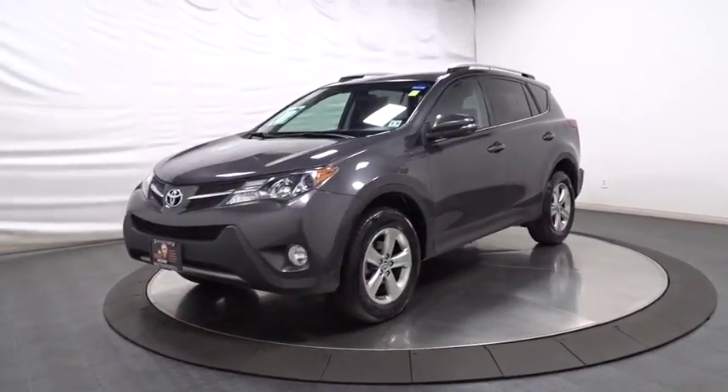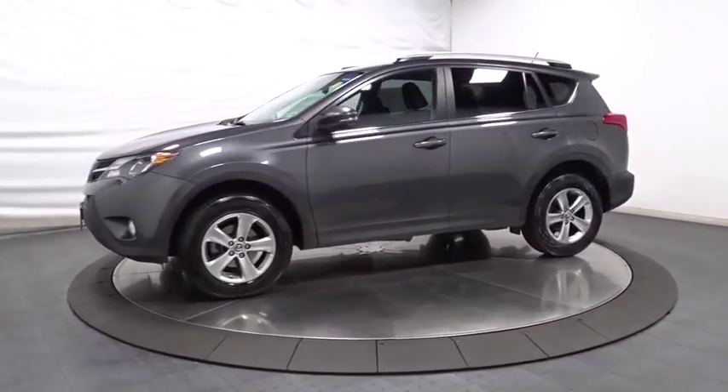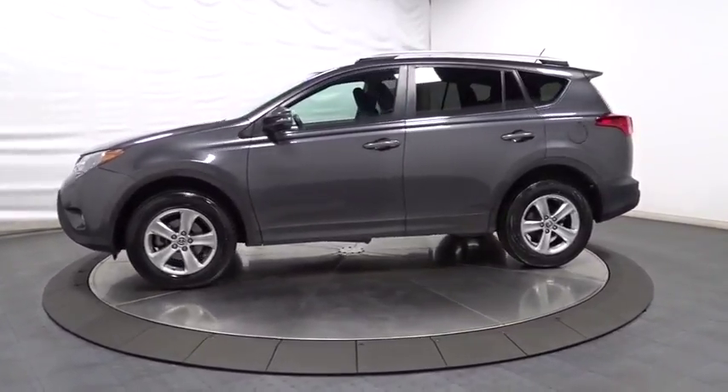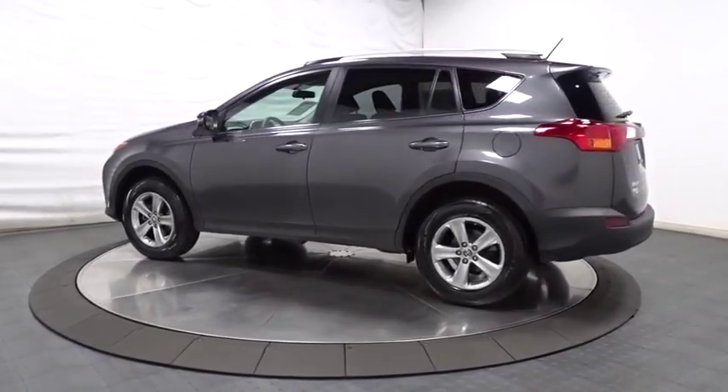The 2015 Toyota RAV4. The RAV4 is one of the most fuel-efficient SUVs in its class. Versatile and efficient, RAV4 mixes the comfort and drivability of a sedan with the benefits of an SUV.